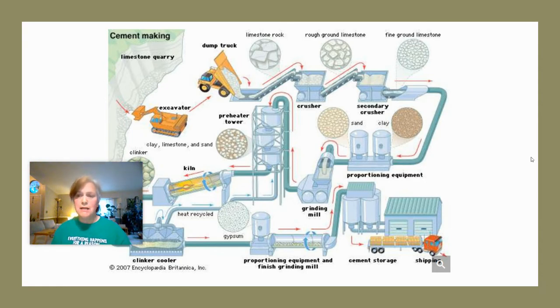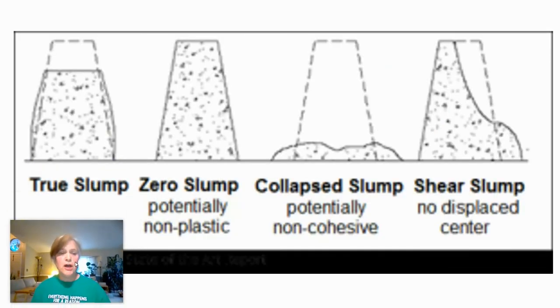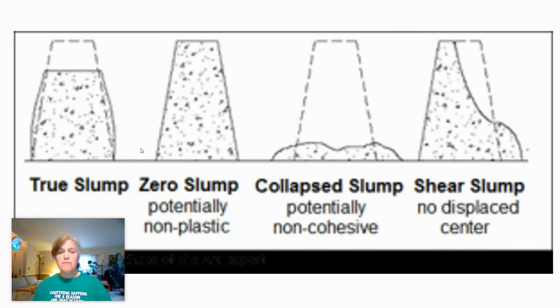Engineers perform a slump test on concrete. Just like a recipe for cake or cookies, you can't randomly throw in different amounts and expect it to come out correctly. With cement it's a chemical reaction, so ratios are very important. Too much water creates a weak, non-cohesive concrete. Not enough water also creates a weak concrete. Buildings and bridges made from incorrectly mixed concrete can be incredibly dangerous.